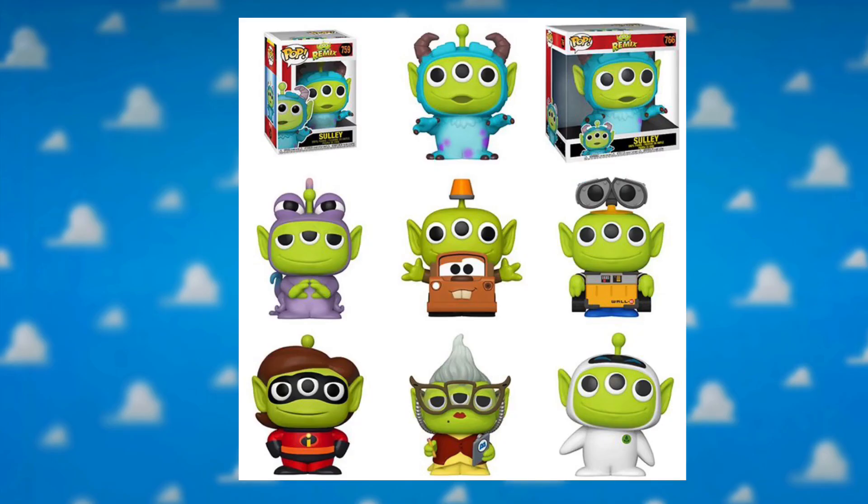Starting on the top left, we have the Sully 4-inch alien remix figure, and there will also be a 10-inch version. This will be the second 10-inch alien remix figure made, the first being the common Woody, and this one also appears to be common.